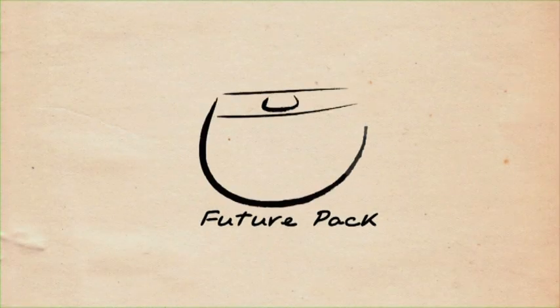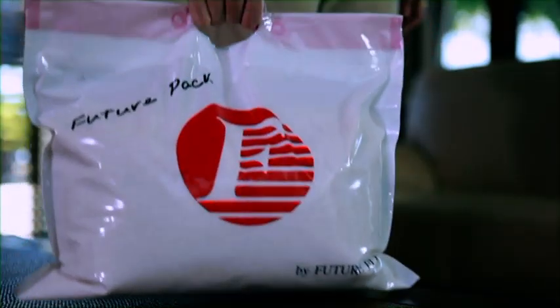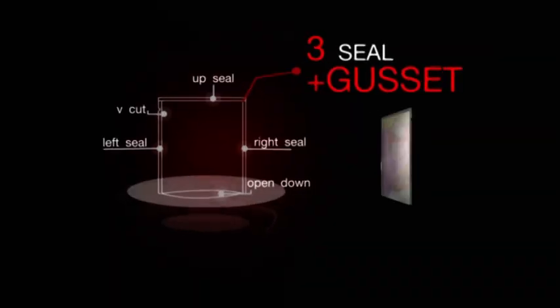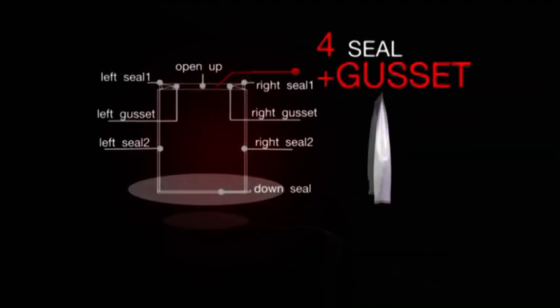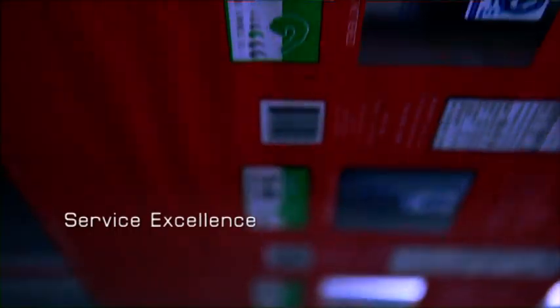FuturePack is a new, innovative packaging product provided exclusively by FutureFlex. The unique designs and beautiful graphics become important components of a well-thought-out marketing strategy.